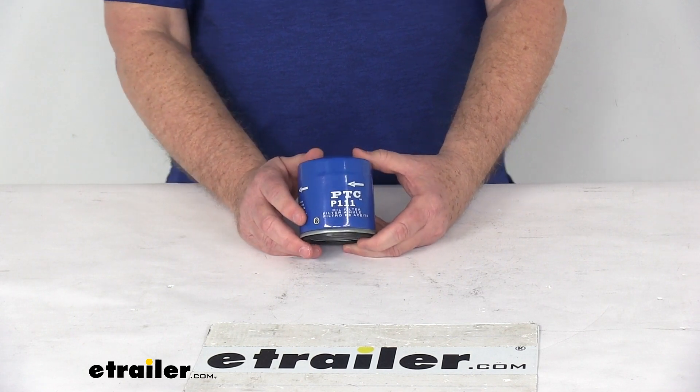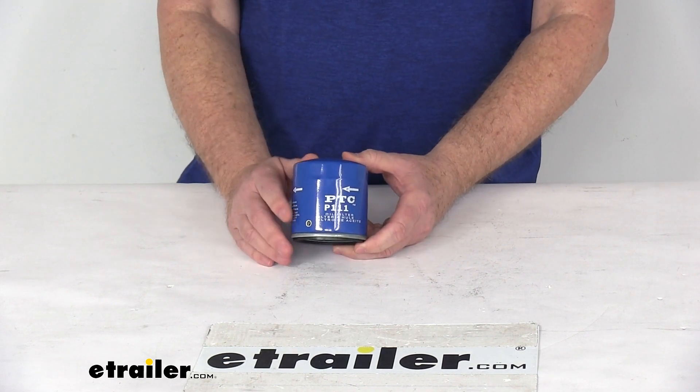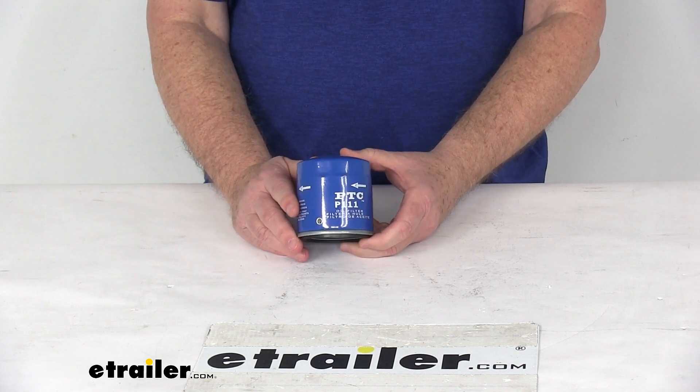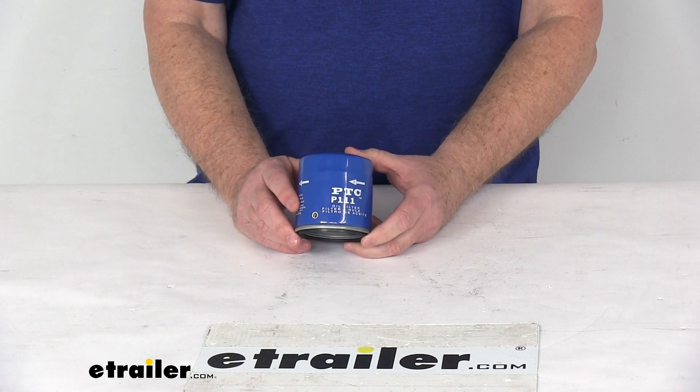One last note on this filter: manufacturers recommend changing your oil filter every 5,000 miles. If you want to determine how often to change your filter, consult your vehicle's owner's manual. That should do it for the review on the PTC Custom Fit Engine Oil Filter.